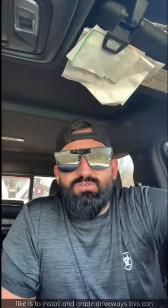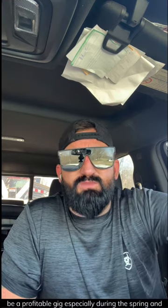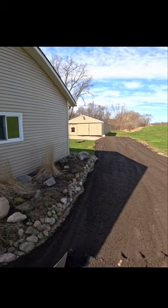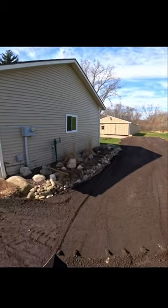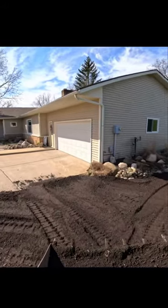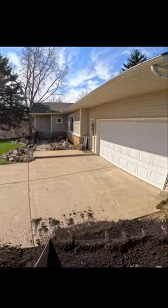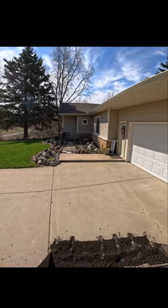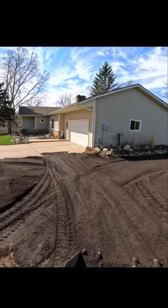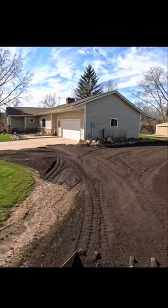Another good opportunity is to install and grade driveways. This can be a profitable gig, especially during the spring and summer months. Just think about this for a second — if you are in any kind of rural area, how many of those driveways are gravel? Exactly. Most of those people with gravel driveways have potholes and a muddy mess and have no idea who to contact, where to go, or how to find the service to fix the problem. That could be you.